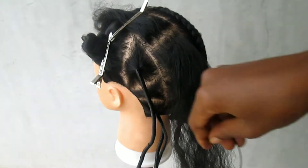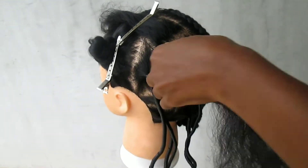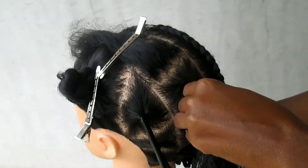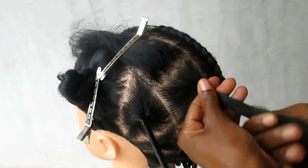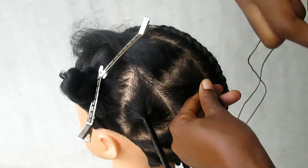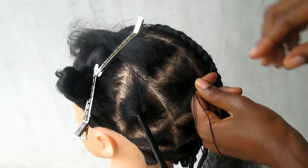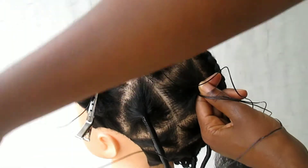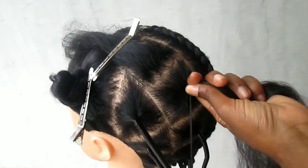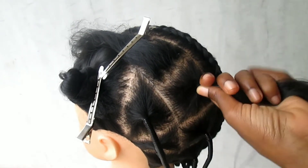Cut a section of thread and fold it in two. I'm showing you how long it is and how I folded it. I'm starting with the ends, not the curved part, and I will secure the base. You have to make it tight but not too tight — if it's too tight it's going to give you bumps and cause your hair to pull out.